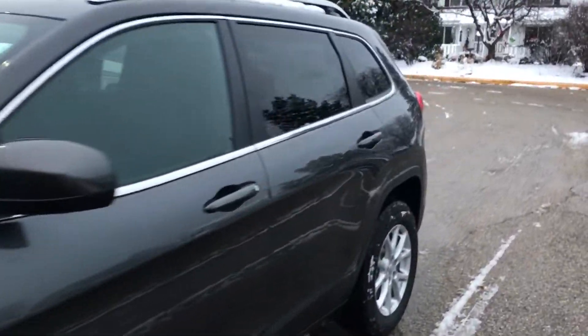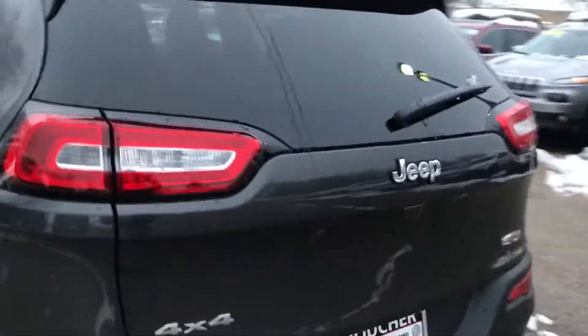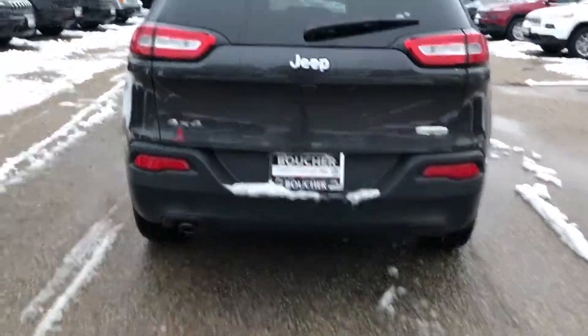Hey Thomas, this is Troy from Frank Goucher Jeep in Janesville. We are checking out your 2017 Jeep Cherokee Latitude 4x4.